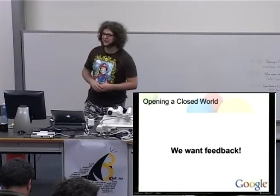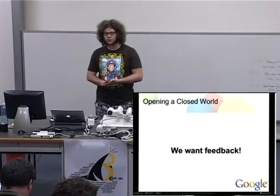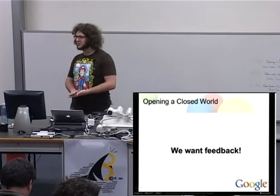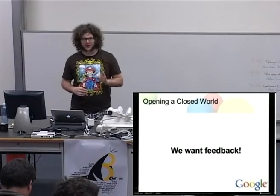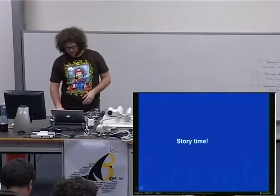The big point here is that we want feedback. We've done this a lot at Google, and we'd love to know how it is at other places. If you have stories, war stories, or anything to share, please just shout out your comment, raise a hand, or whatever, because we would like to get your perspective.